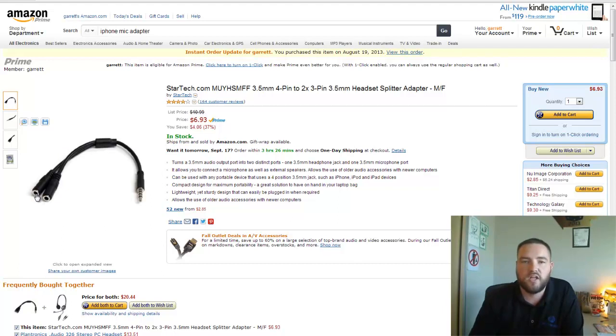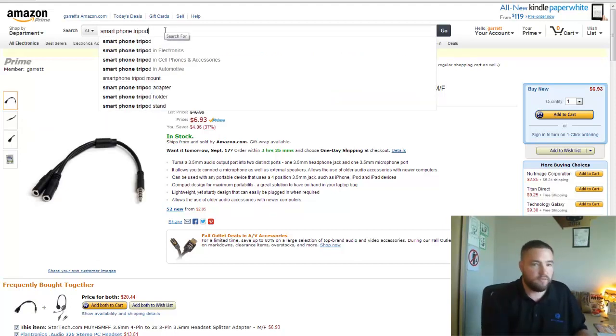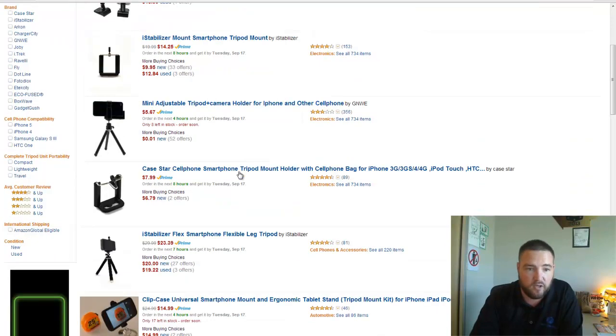So to recap: if you want to shoot at your desk, use the Logitech C920. If you want to shoot in the field, use your cell phone with a $7 adapter and the Audio-Technica 3350 microphone. I also always recommend getting a tripod — you can search for a smartphone tripod. There's a mini adjustable one for $5, or a $13 adapter that turns any tripod into a cell phone holder. It makes a big difference in quality by eliminating shakiness.